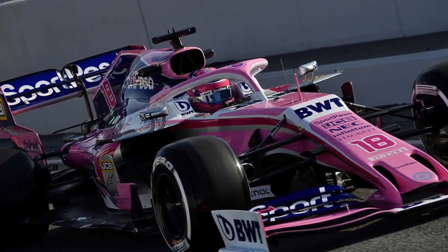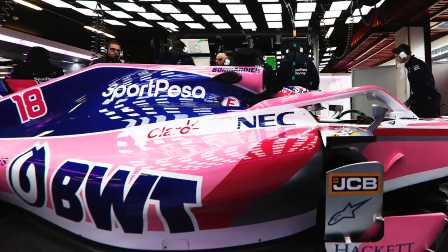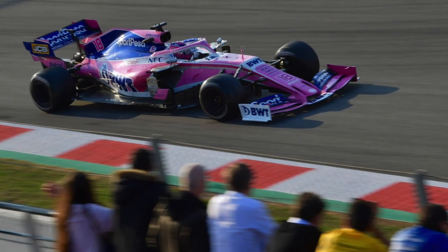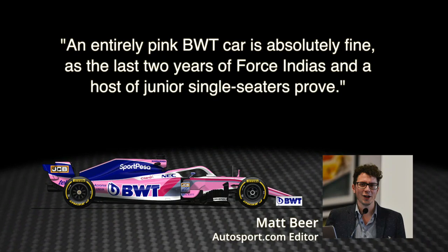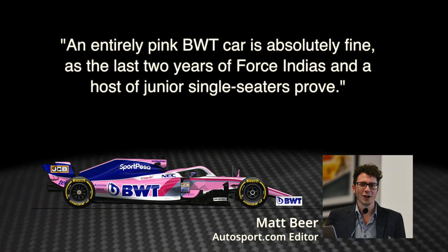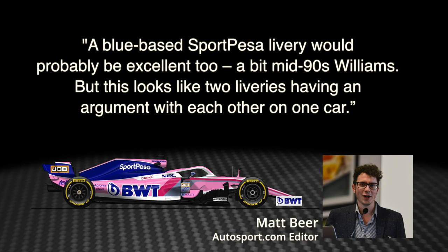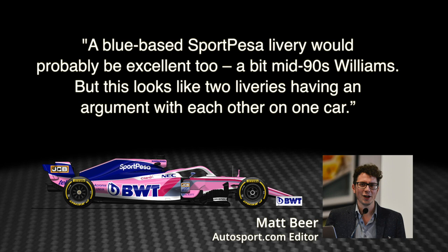Moving on to P9 on the grid, we have Racing Point. The former Force India team has had a big rebrand behind the scenes, but the car retains its Pink Panther look for 2019. With BWT being joined by title sponsor Sportpesa, it now has a half and half livery that's pink and blue. Autosport.com editor Matt Beer says: an entirely pink BWT car is absolutely fine, as the last two years of Force India and a host of junior single-seaters prove. A blue-based Sportpesa livery would probably be excellent too — a bit mid-90s Williams. But this looks like two liveries having an argument with each other on one car. Harsh words, Matt, but fair.